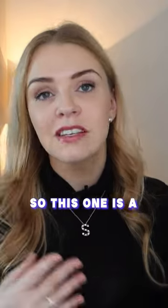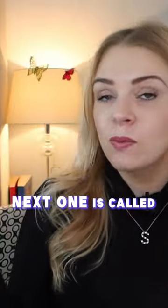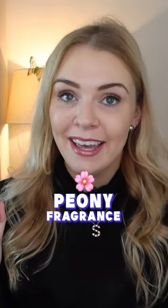The wick makes the scent last longer. The first one is called Secret Garden — a combination of jasmine and orange blossom. Next one is called Crystal Petal, which is a peony fragrance. The third one is called Firefly Beach, a combination of fresh limes and coconut milk.